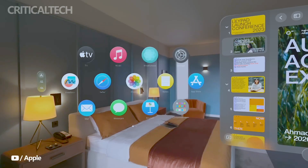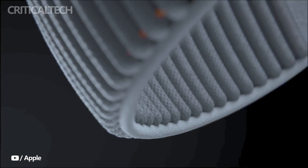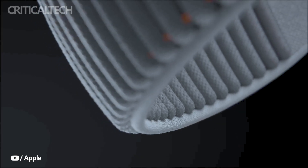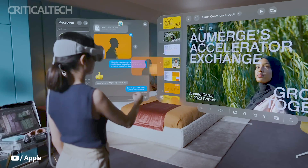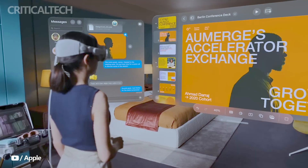Popular game controllers are compatible with the device, enhancing the gaming experience further. One of the notable additions to the Vision Pro is Apple's first 3D camera, which allows users to capture and relive their favorite memories in a whole new way.